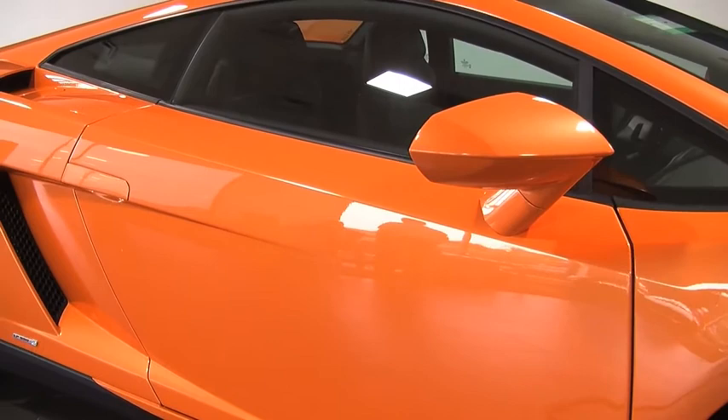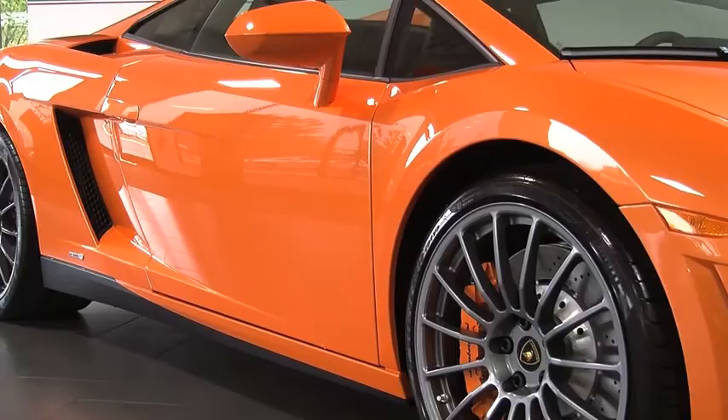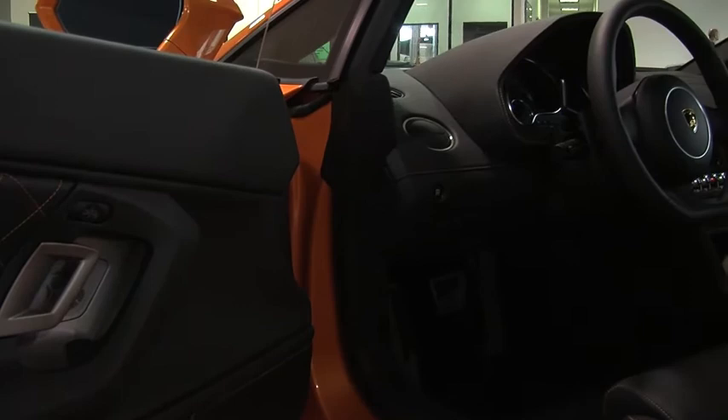This car is finished in an absolutely stunning Arancio Borealis exterior paint color, which is a pearlized paint — three layers, all hand done at the factory in Italy. It's got a beautiful shine to it, one of the most popular colors, and certainly one of the most beautiful.